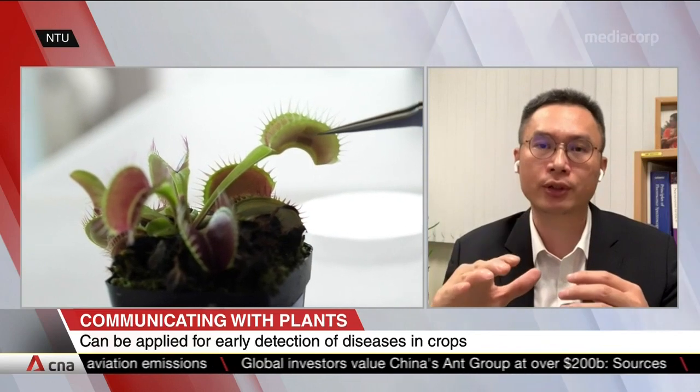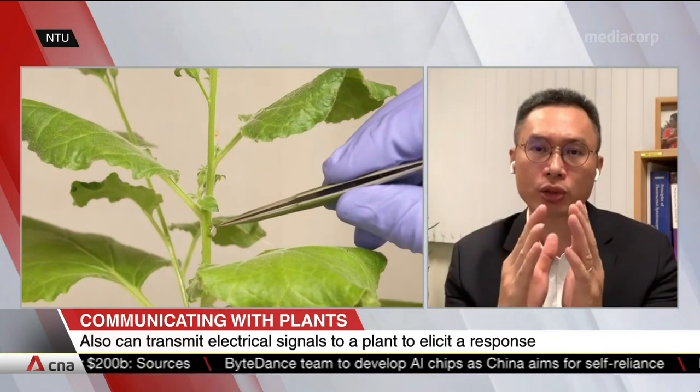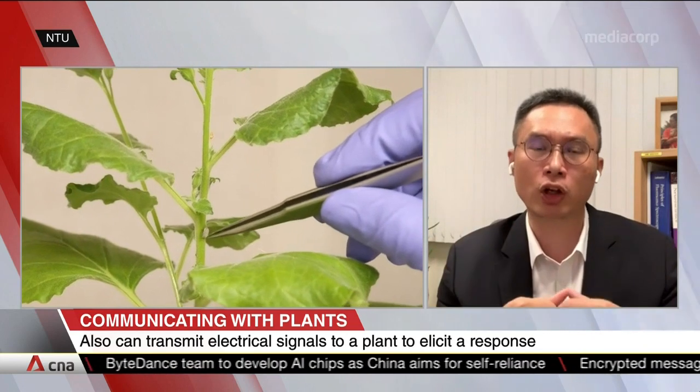So our first job was really to come out with a device that can monitor electrical signals in the plants. And then we use this electrical communication to stimulate the lobes to close. It's more like a mechanical approach.